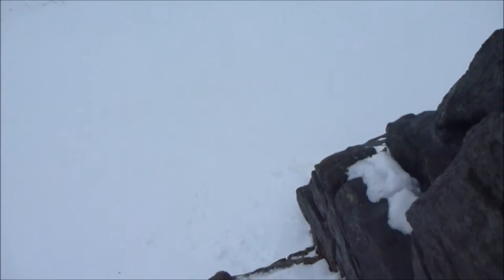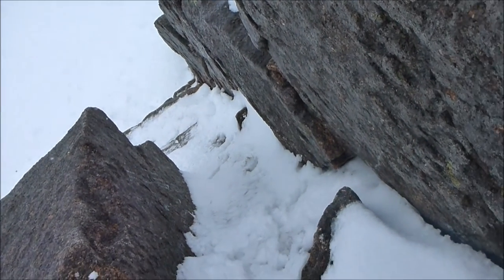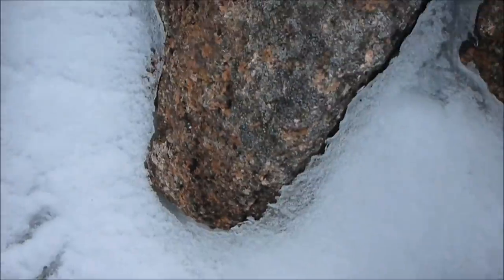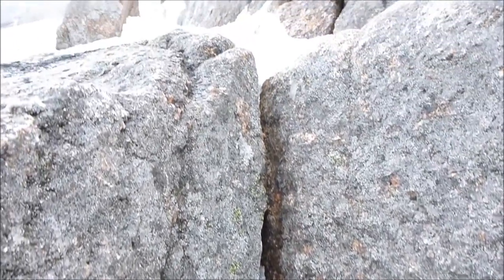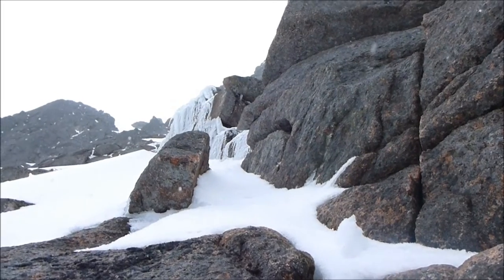Just looking down the Hidden Chimney Direct, which has got some nice snow and ice in the back of it. So fairly straightforward, and just one little pull just over the top here onto the upper slope. I'll probably head up either Hidden Chimney, the normal route, or this one, just to prove I'm here.